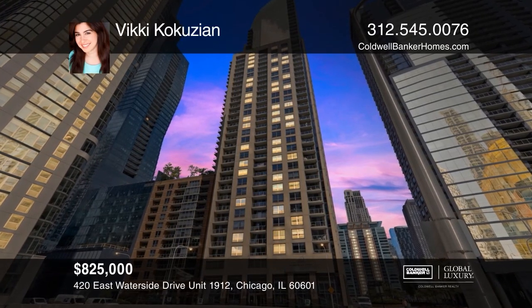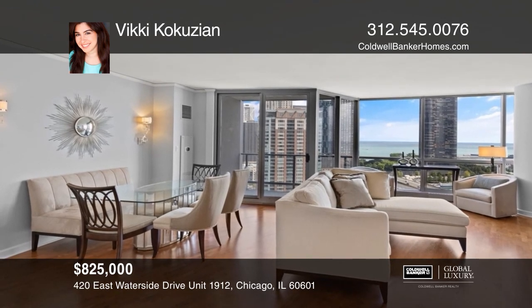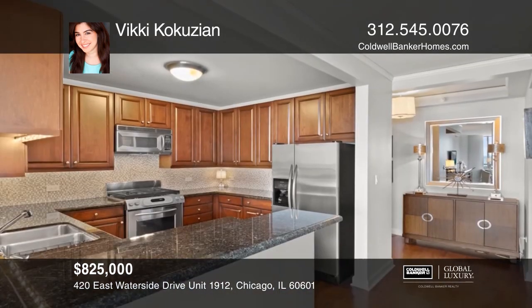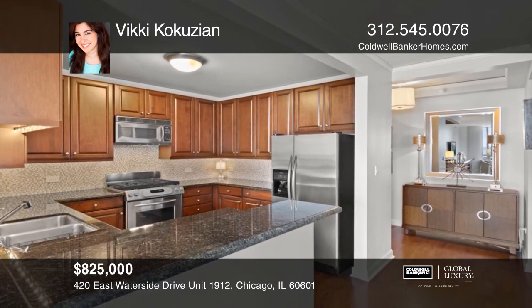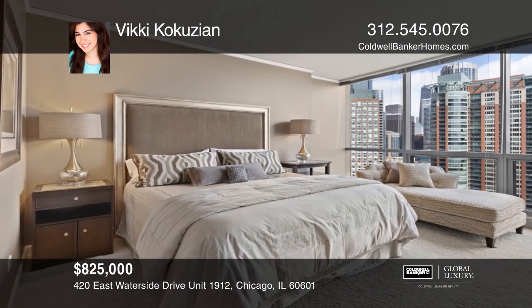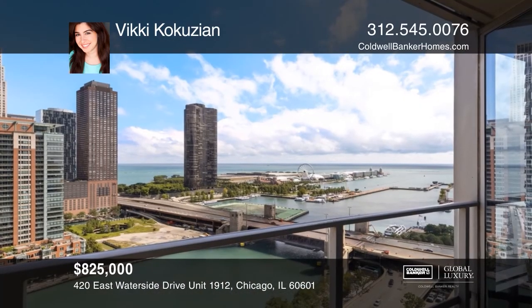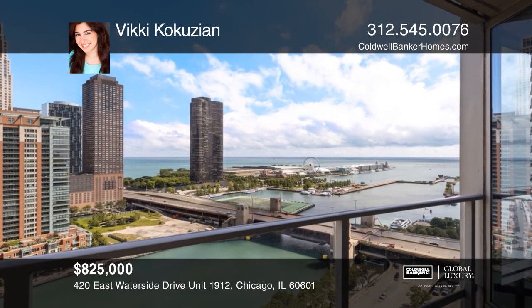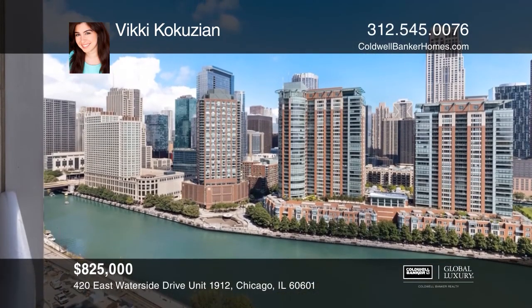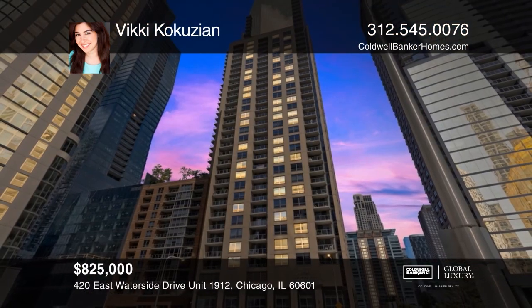Experience the new east side in this highly desirable two-bedroom, two-bath unit. Comfortable and traditional, this unit features floor-to-ceiling windows, spectacular views from every room, and exceptional natural light. Appreciate the lifestyle this unit attracts, being so close to all of Chicago's main attractions — with the convenience to grab your coffee, get your hair and nails done, pick up your groceries, and walk home. Your new home is just a call away. Contact Vicki Koukouzian for more details.